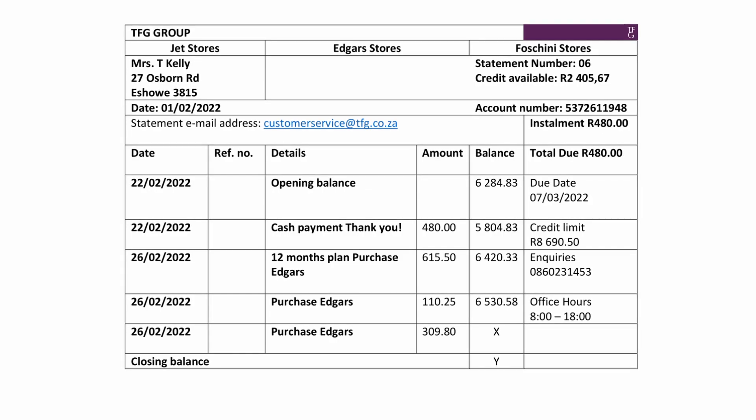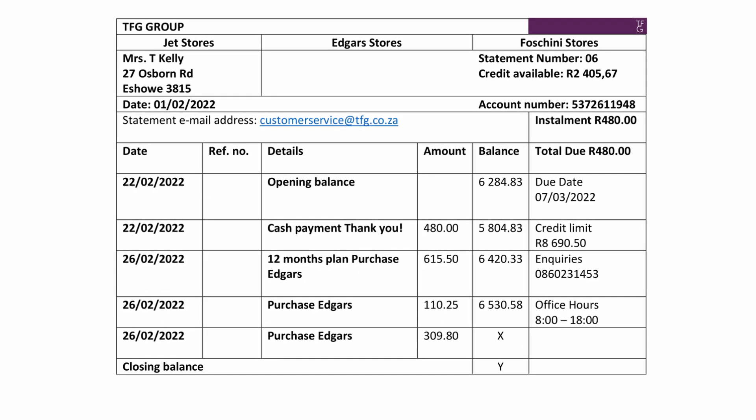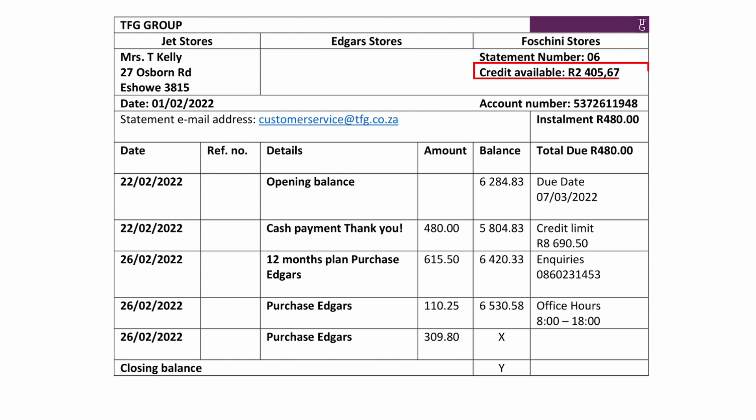You are given an extract from a TFG account of Mrs. Kelly for the month of February. The credit that she has available to make purchases with is R2,405.67. Her installment amount for the month is R480, which is the minimum amount she must pay by the due date on the 7th of March. She has a credit limit of R8,690.50, meaning she can buy goods up to a maximum of this value using this credit facility.